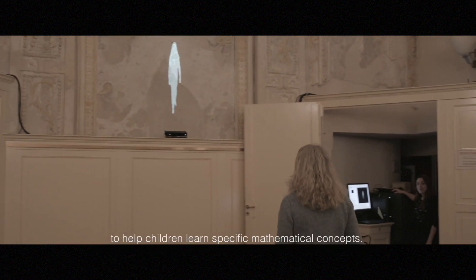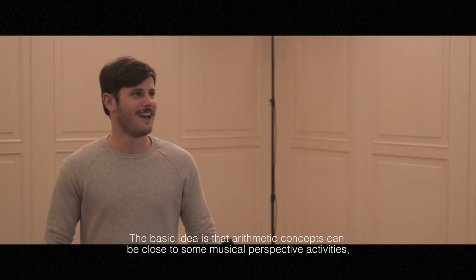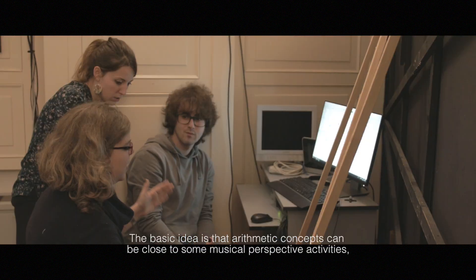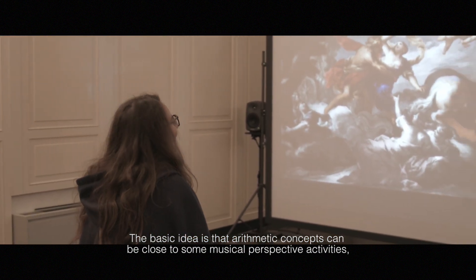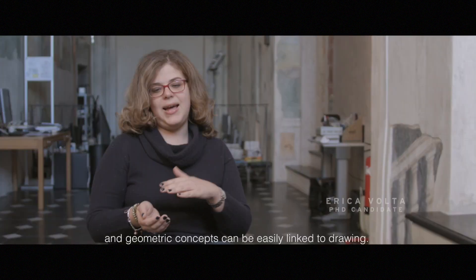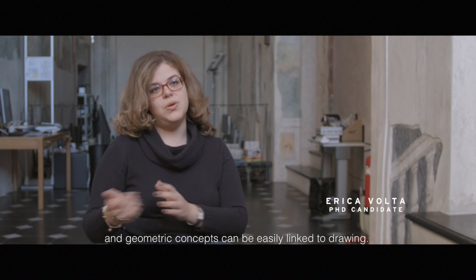WeDraw is a European ICT project developing new multi-modal technologies based on a multi-sensory learning paradigm to help children learn specific mathematics concepts. The basic idea is that arithmetic concepts can be linked to music and performance activities, and geometry concepts can be easily linked to drawing.